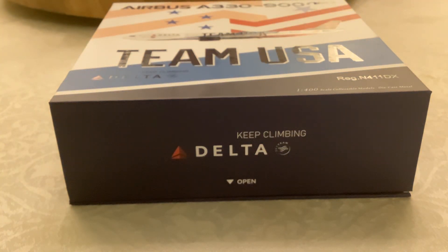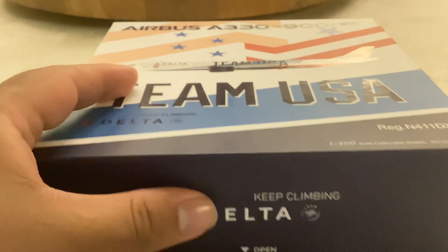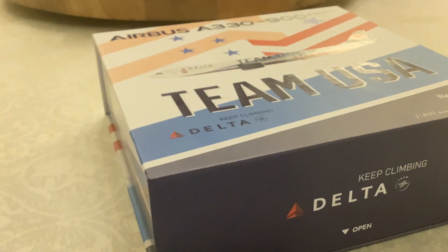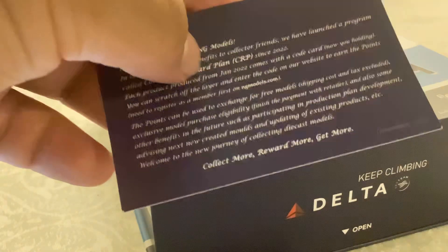Anyway, that's it for now and let's go to the box. This is a new style packaging and we have these collector's cards.